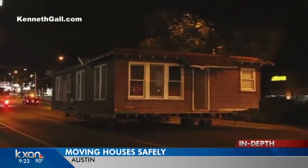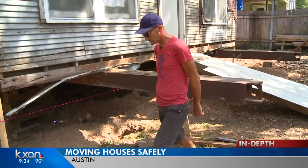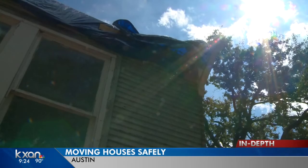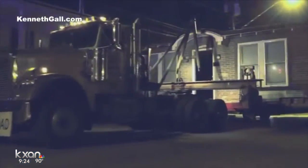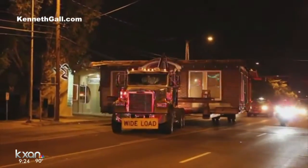You get on Craigslist and search for a house to be moved. Craigslist is how Kenneth Gaul says he found his house — he just had to figure out how to move it. "It was crazy. It was totally crazy." This is what the house looks like cruising down Austin streets last month. Kenneth says he and the mover had to work to pull off the journey safely.